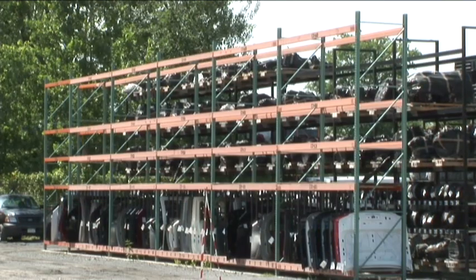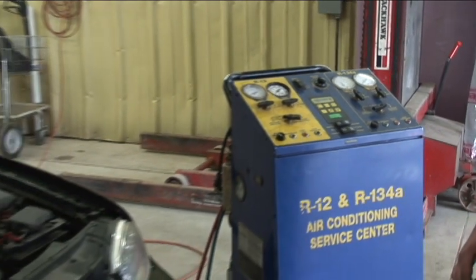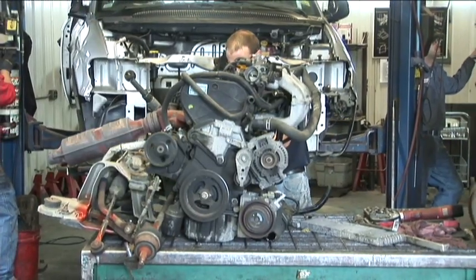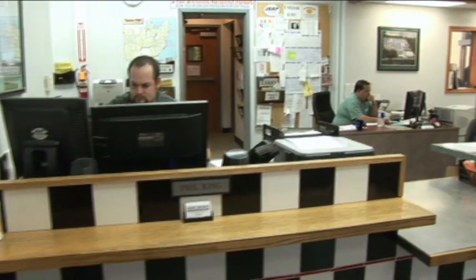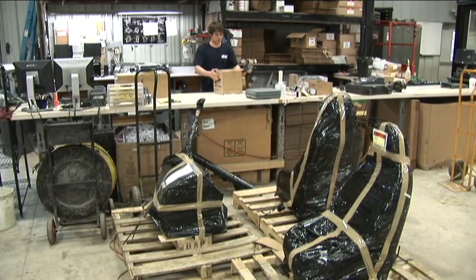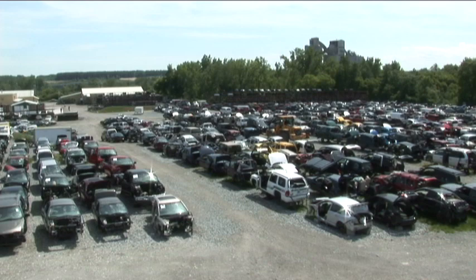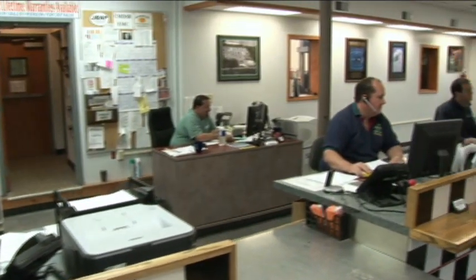Gold Seal certification is a very high standard. With all the environmental issues over the last 10 to 15 years dealing with hazardous materials, we remove them the right way — following guidelines for storm water, runoff, fluid evacuation, and containment, and proving to the government what we do with them afterward. The certification also requires a customer satisfaction index over 95%. Only about three to five percent of salvage yards in North America are certified Gold Seal, and we're lucky enough to be one of them.